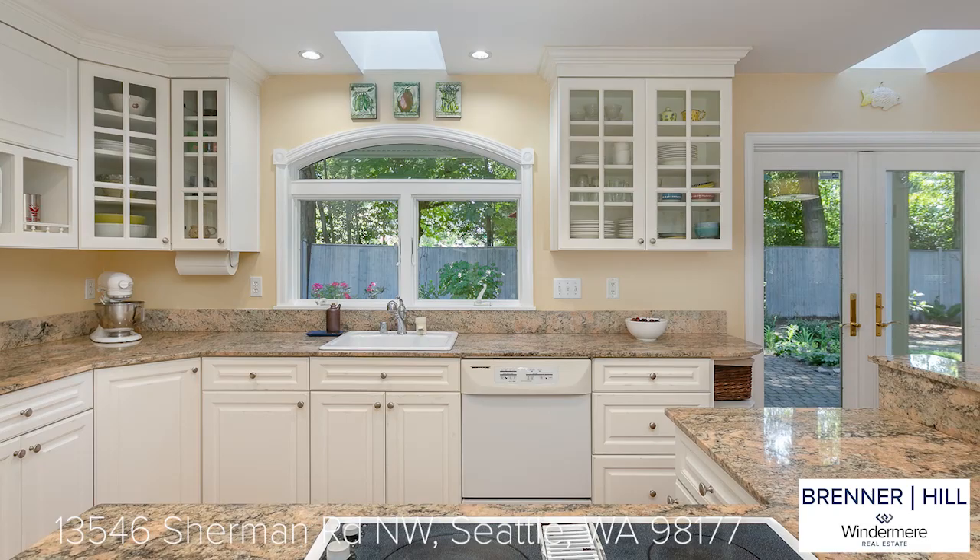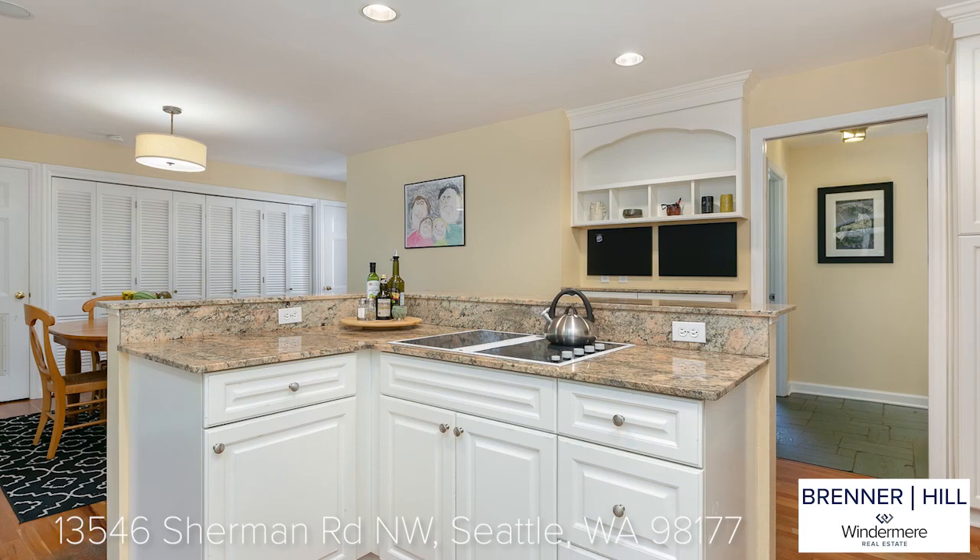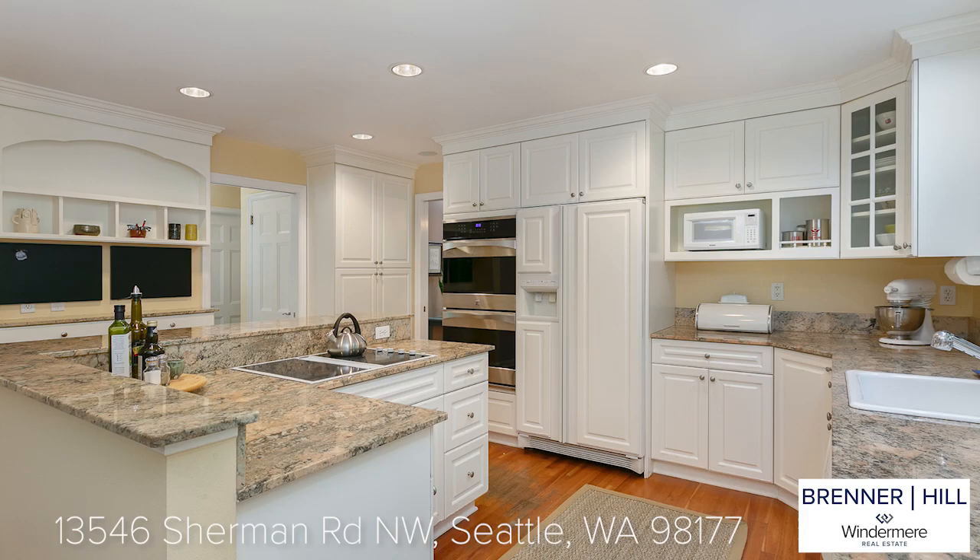As we all know, the kitchen is the heart of the home. This spacious, well-designed kitchen will fit all your needs. Whether you are a novice cook, a top chef, or can order takeout like a pro, meal prep will be a breeze. The kitchen features a large cook island, plenty of storage, and slab granite counters.